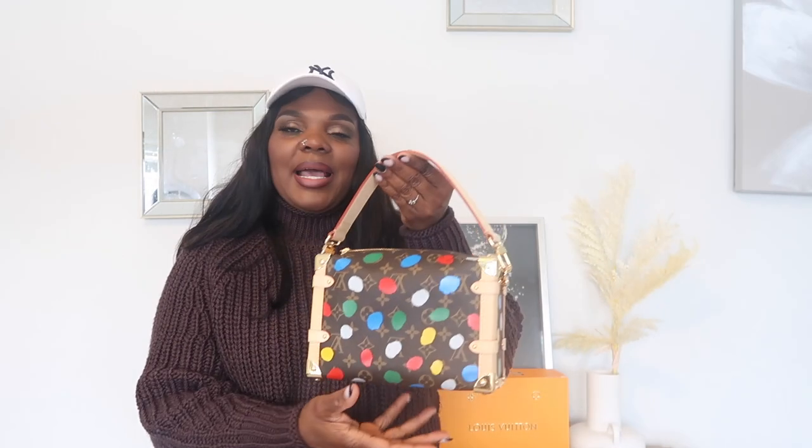This bag retails for about $400 and change on their website, and I have a 10 or 50 percent discount code that I'll put in the description for you to use so you can save some money. Trust me, no one is going to know that this is a replica bag.